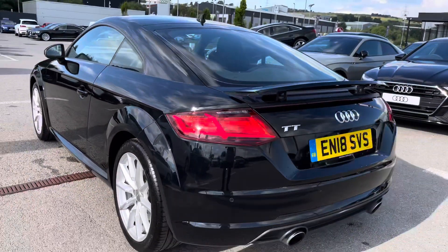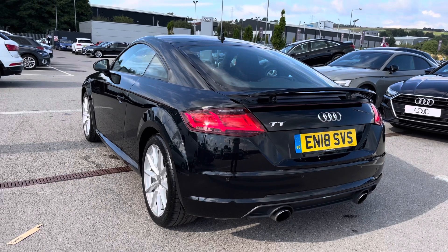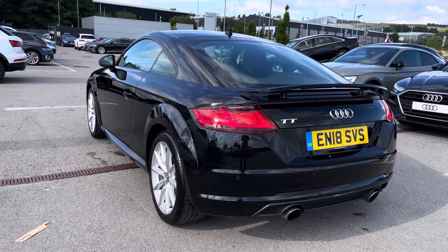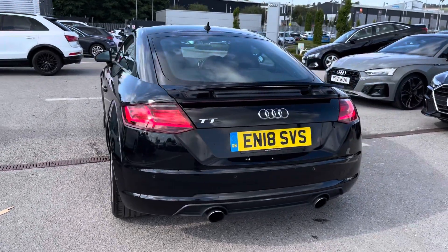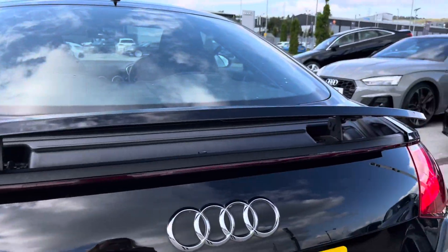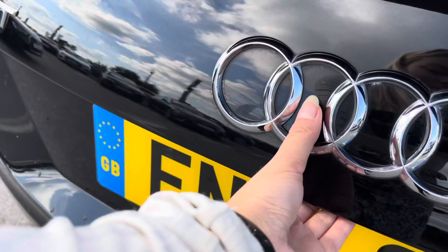Moving to the rear end of the vehicle, we can see we've got the rear parking sensors, ensuring you have maximum confidence whilst manoeuvring or parking this TT in any tight spot. We have also got the rear spoiler, making this TT even more sporty and it looks absolutely out of this world.